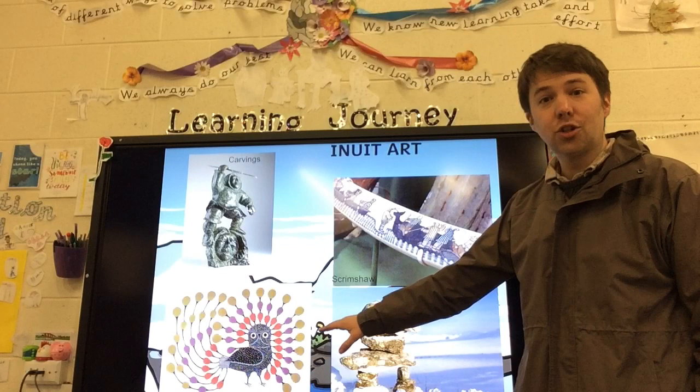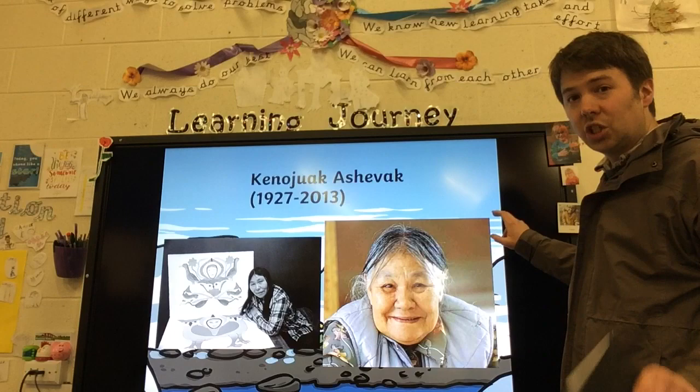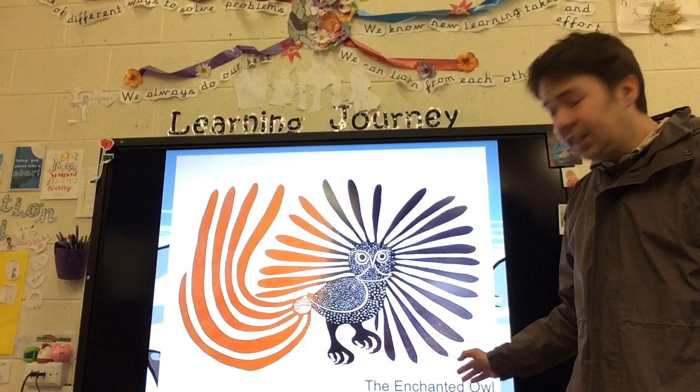What we're going to be looking at today is down here. This is a picture of an owl, in case you hadn't already guessed. It's by a very famous Inuit artist called Kanawak Ashevak, and we're going to have a look at some of her artwork.